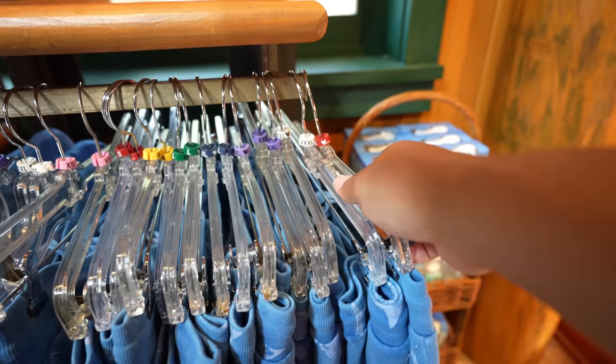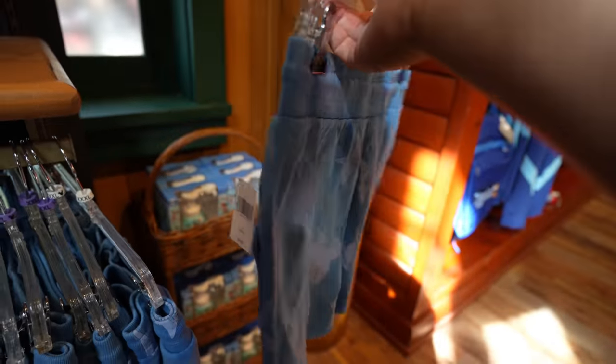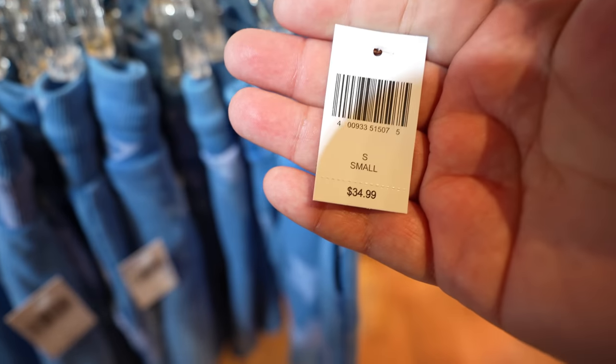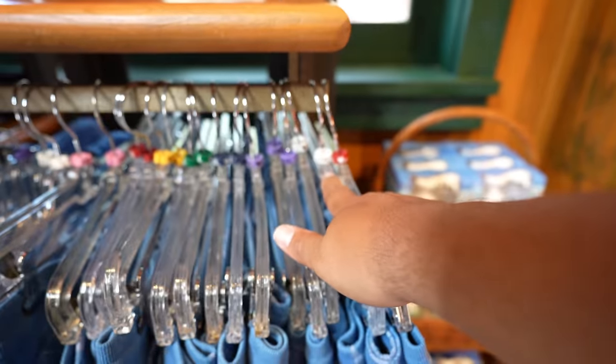They also have some matching shorts retailing for $34.99, with the biggest size being 3X. Seeing that Americana merch was pretty cool — the first signs of it anyway, because I'm pretty sure there's way more to that collection. I'm sure there'll be ears and probably some men's t-shirts too. But it was still cool.